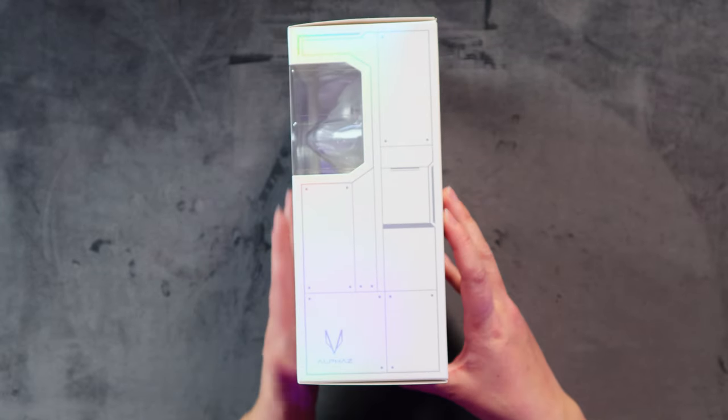This side we just have Alphas written here. Alphas is the name of XG's fandom.